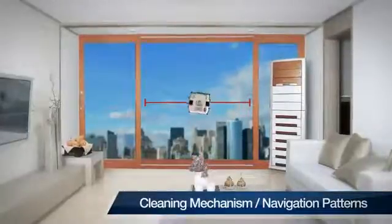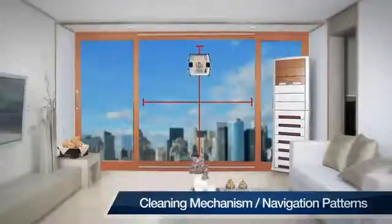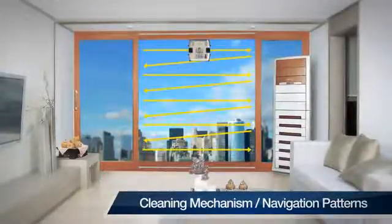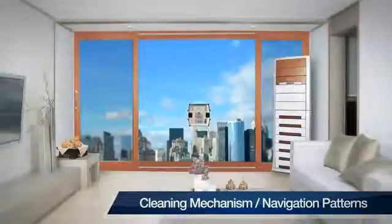Once attached to the glass, the device locates its original position and determines the width and height of the glass. Windoro then cleans from top to bottom in a zig-zag pattern. When the cleaning is finished, the device returns to its original position and alerts you with an alarm to notify completion.